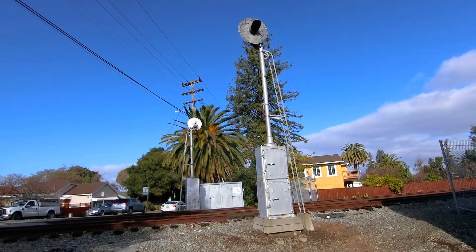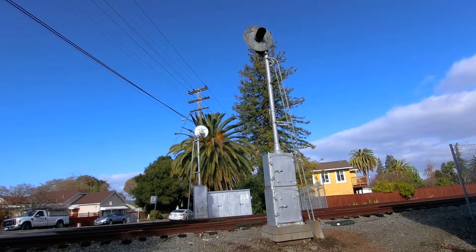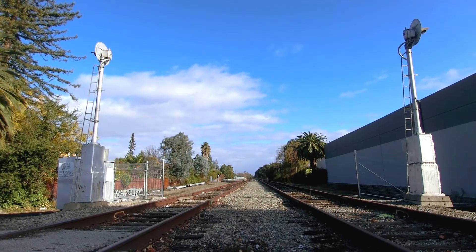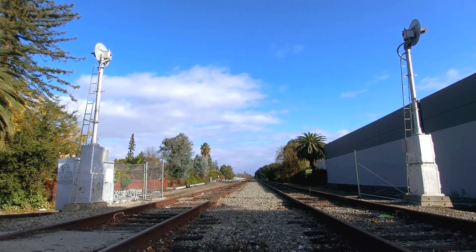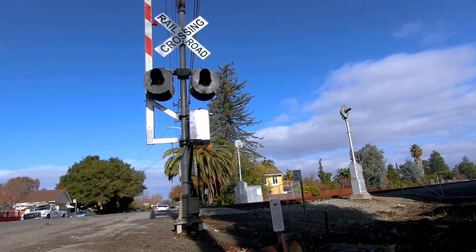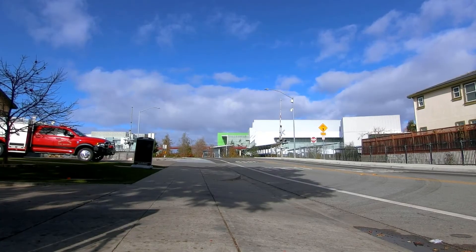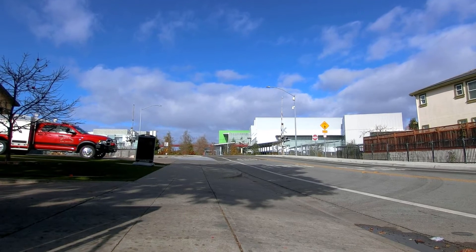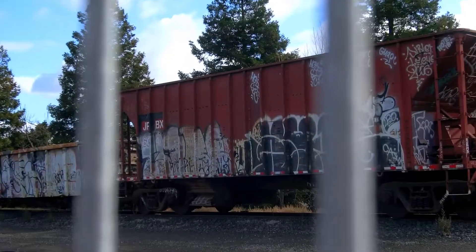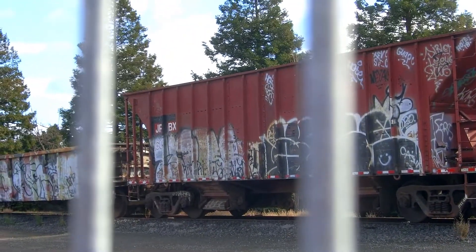Normally, signals dictate train movements, but due to the infrequent nature of appearances along this route, they have been shut down. While the route is still technically active, seeing actual movement is incredibly rare. Between the junction and Chilco Street, Caltrain occasionally stores maintenance equipment. You can tell these are Caltrain's because if you look at the marks, the letters, they say JPBX — those are Caltrain's reporting marks, standing for Joint Powers Board and then a filler letter.